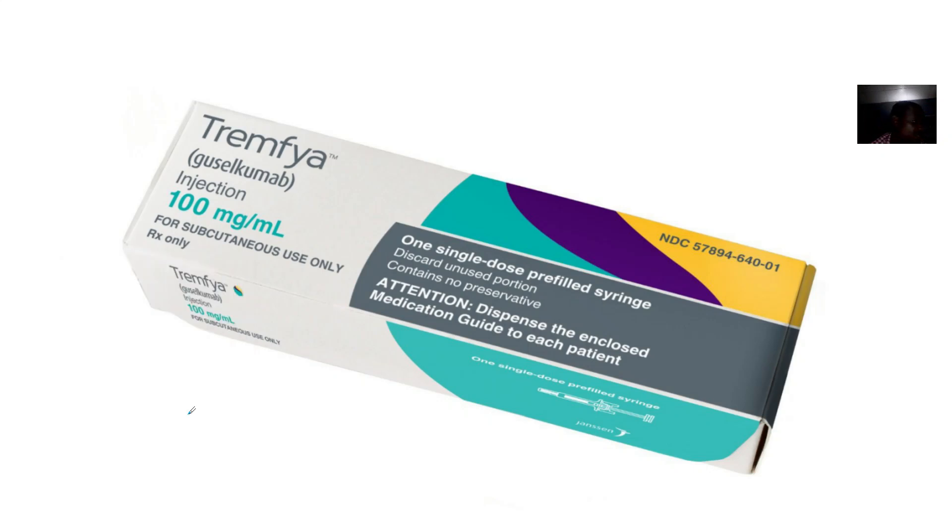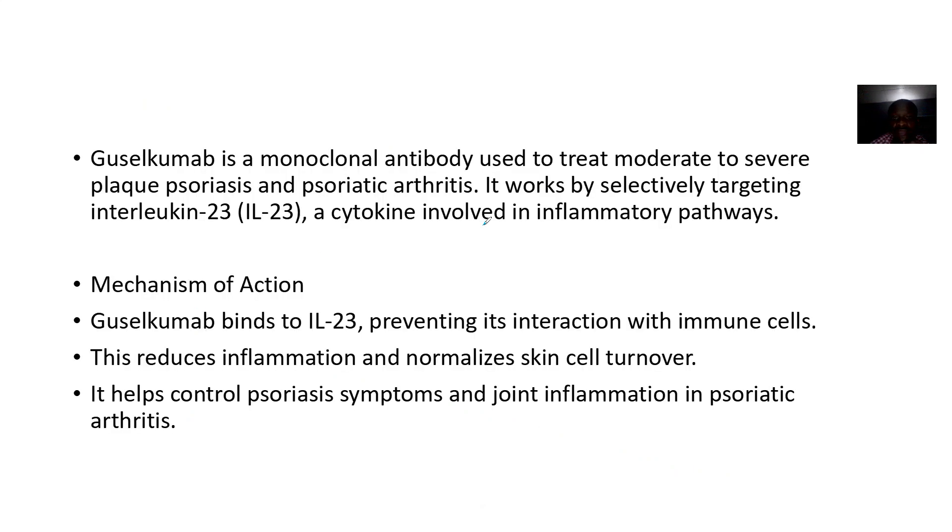Moving to the next drug we should be looking at in pharmacology — secukinumab. Secukinumab is a monoclonal antibody.